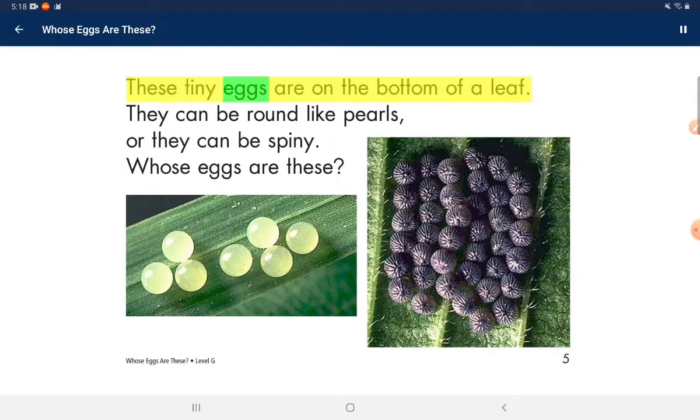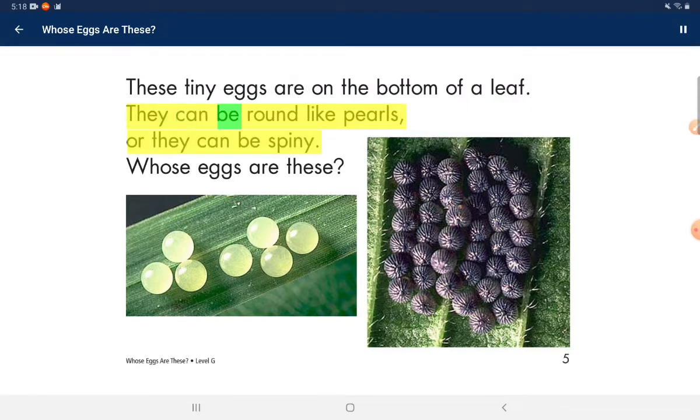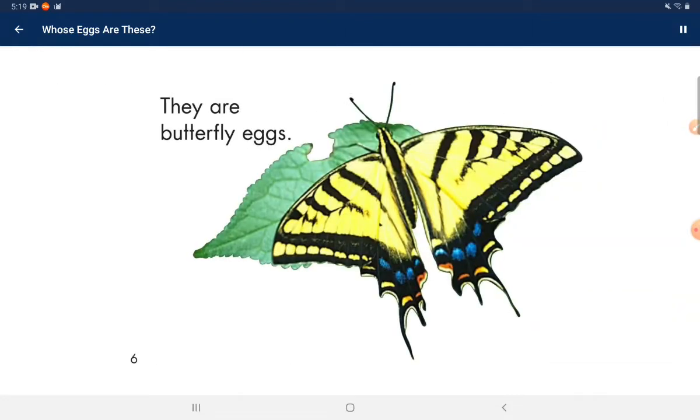These tiny eggs are on the bottom of a leaf. They can be round like pills, or they can be spiny. Whose eggs are these? They are butterfly eggs.